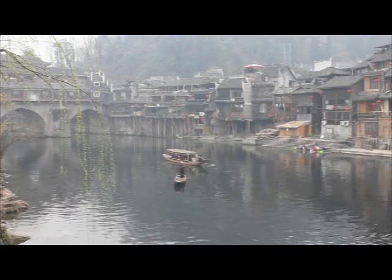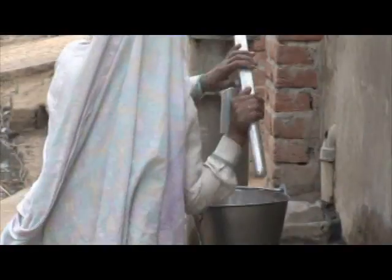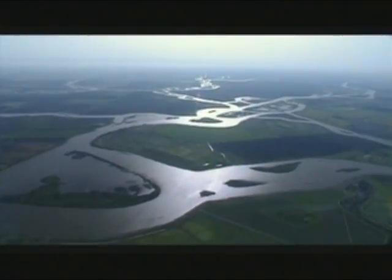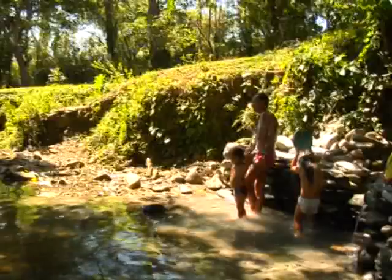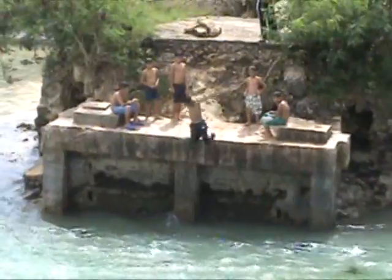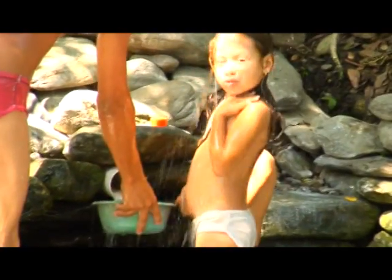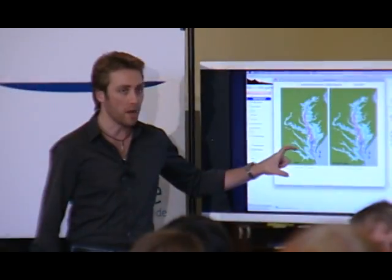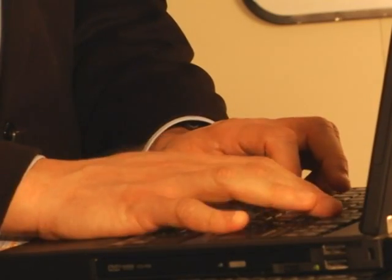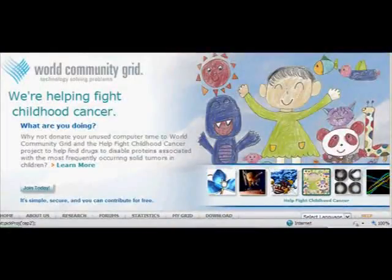Scientists in China want to improve the way we filter drinking water. Researchers at UVA want to simulate the complex interrelationships among 16.7 million people who live in the Chesapeake Bay watershed and the watershed itself. And experts in Brazil want to prevent deadly waterborne diseases. These critical research projects share more than water as a common element — they also all require massive amounts of computing power to find answers. That's where your PC and millions of others come into play through IBM's World Community Grid.